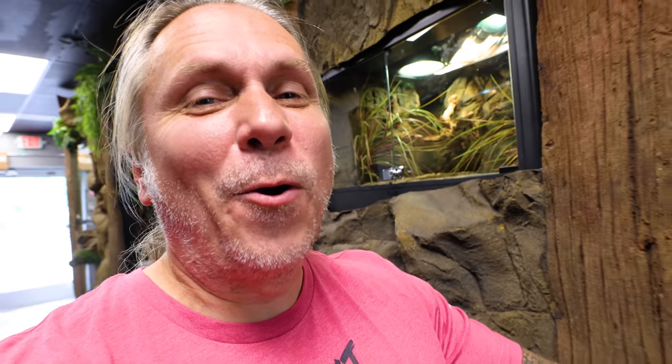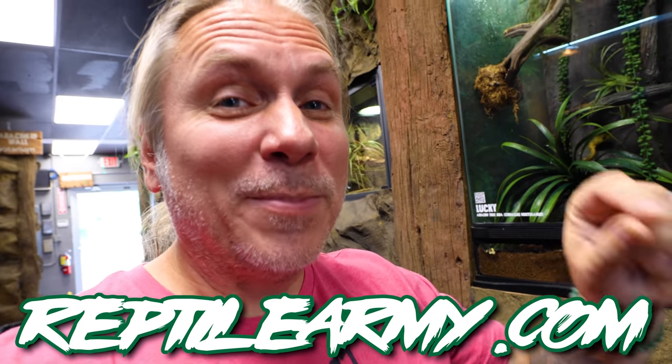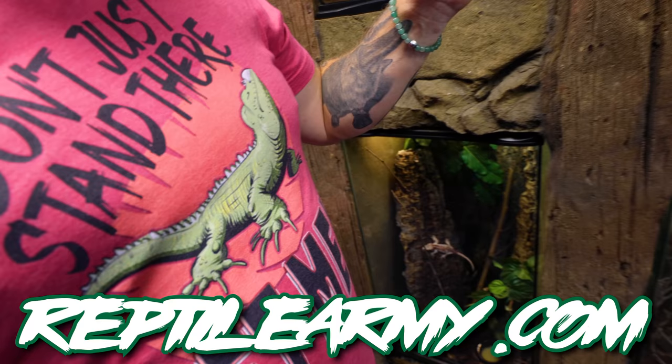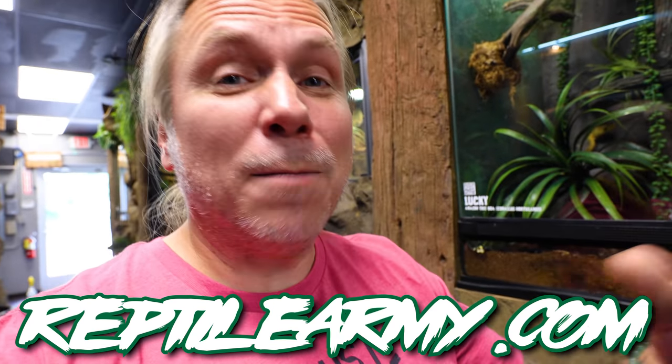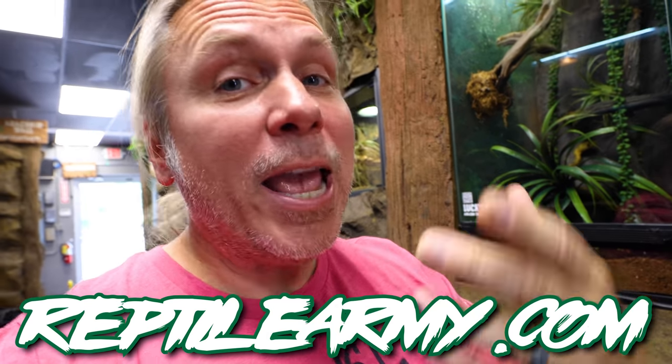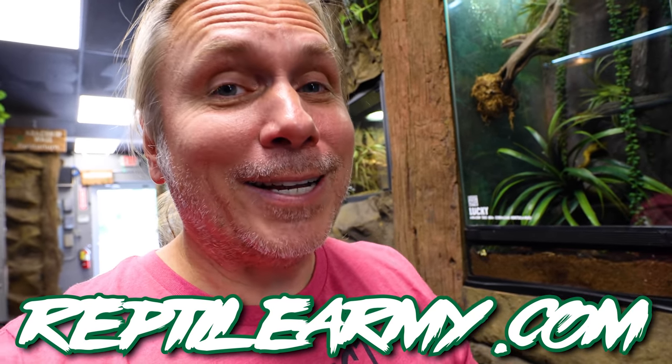Welcome to the vlog, Reptile Army. I hope the start of your day is absolutely amazing. Go over to reptilearmy.com — we've got new stuff that's about to drop anytime. We've got a Halloween drop that's coming up, that's going to be amazing. You can go ahead and get whatever one you want — all kinds of designs, backpacks, socks, you name it. It's getting cool, so we've got long sleeve shirts and hoodies coming too.